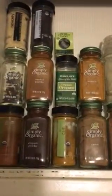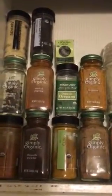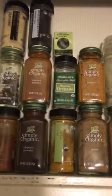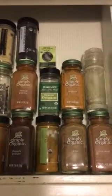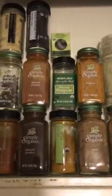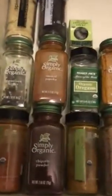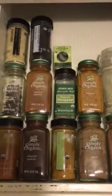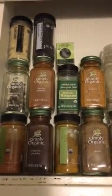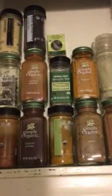Hey guys, welcome back to My Vegan World! Today we're doing a little spice drawer reveal and wanted to show you what we have. Of course, they are all organic. We're in the process of switching over from Spicely to Simply Organic — they are just as good, organic, and it comes in a bigger jar, looks really nice.